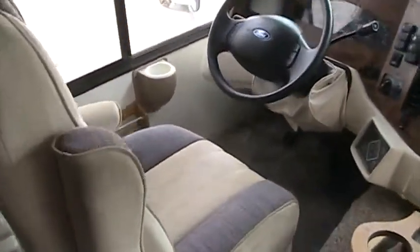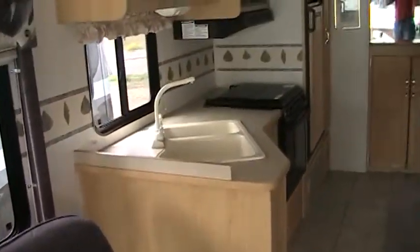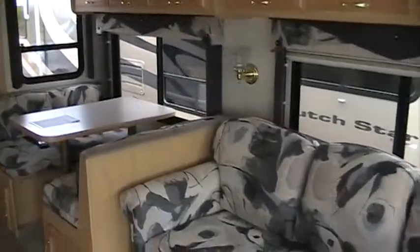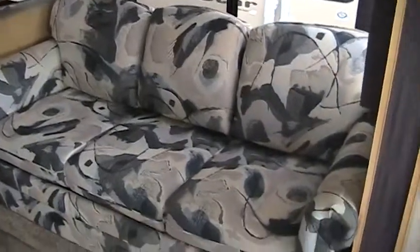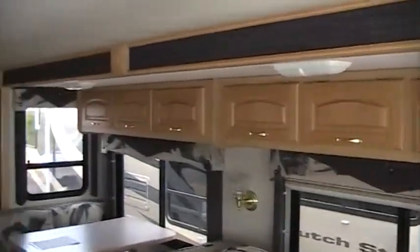It definitely gives you a lot of space in here. Nice coloring, a lot of cabinetry, and the carpet is in excellent shape. No smells, no water damage, no roof leaks — nothing negative on this one. Lots of sleeping space, a good size couch, and a booth, with lots of cabinetry throughout.